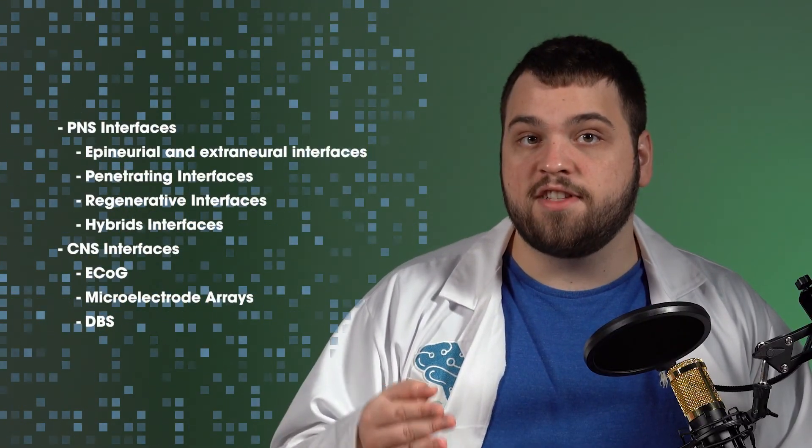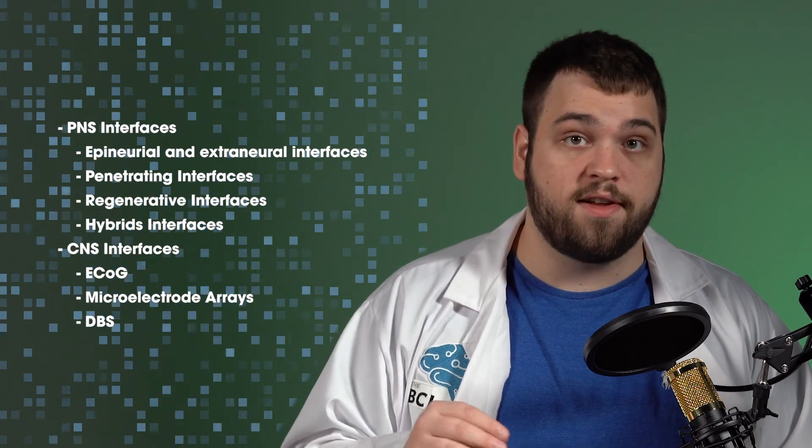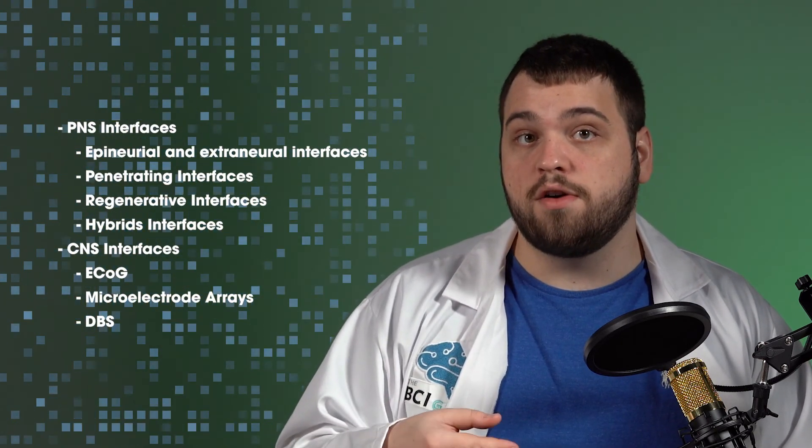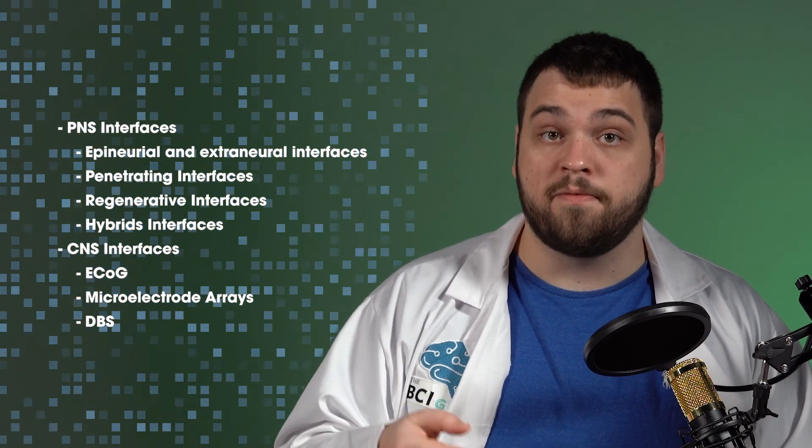In this video, we discussed the different types of peripheral and central nervous system invasive brain-computer interfaces. In our next video, Harrison will give a broad overview of non-invasive neurotechnology and discuss how they differ from invasive approaches.